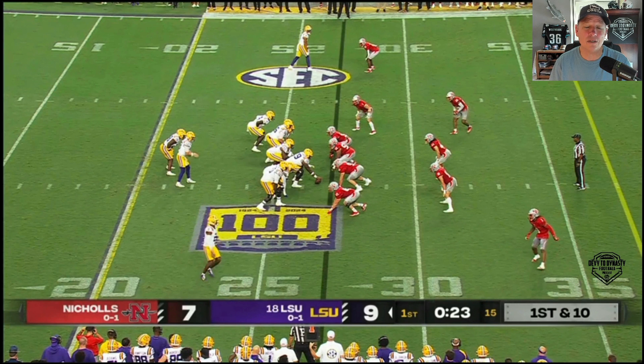Kyron Lacey through two weeks has been Nussmeier's favorite target. I want to take a look at his movement skills against this team. This is just regular TV footage. If you're interested in getting all-22 film breakdowns of players like this headed to the 2025 NFL draft, consider subscribing to my dashboard subscription service — there'll be information at the end of this quick video. We're gonna take a look right now at Kyron Lacey against Nichols, and I'm looking for movement skills in wide receivers.